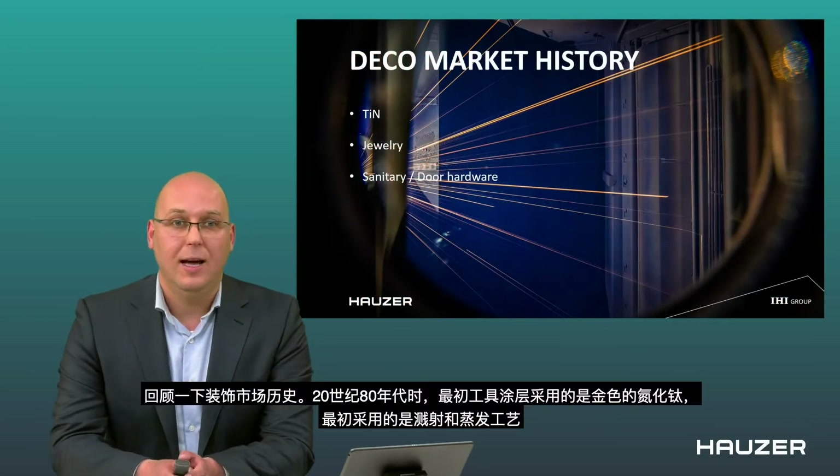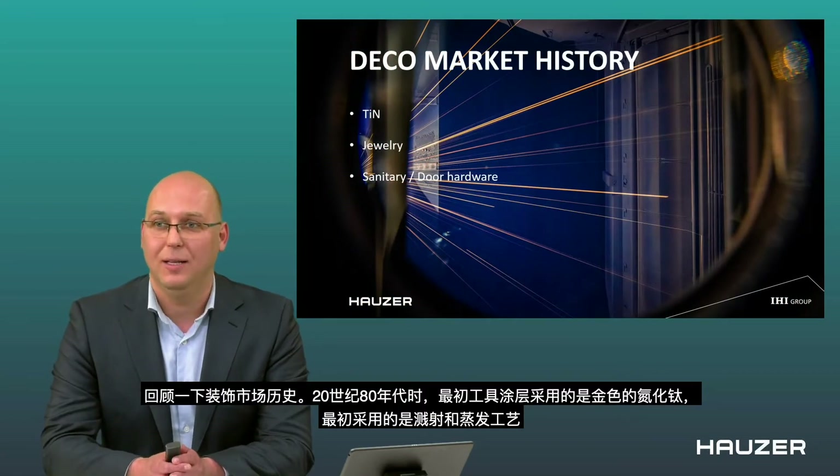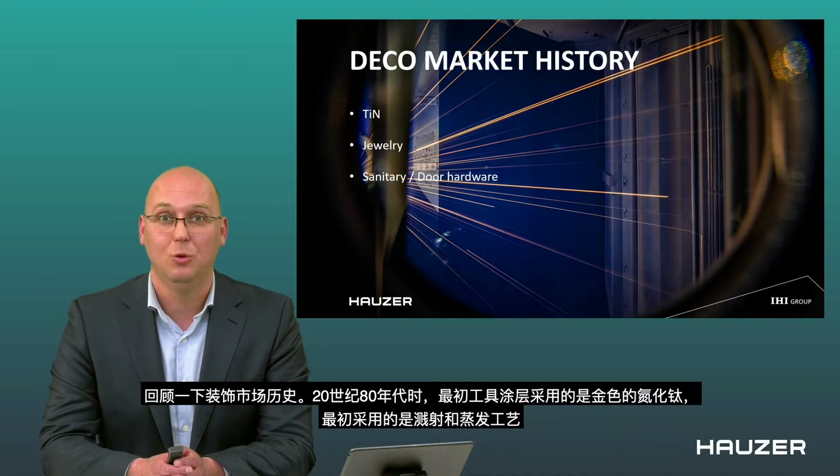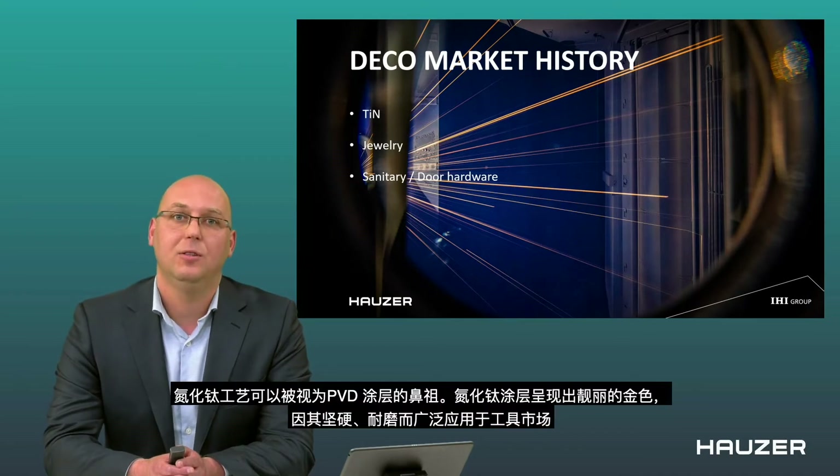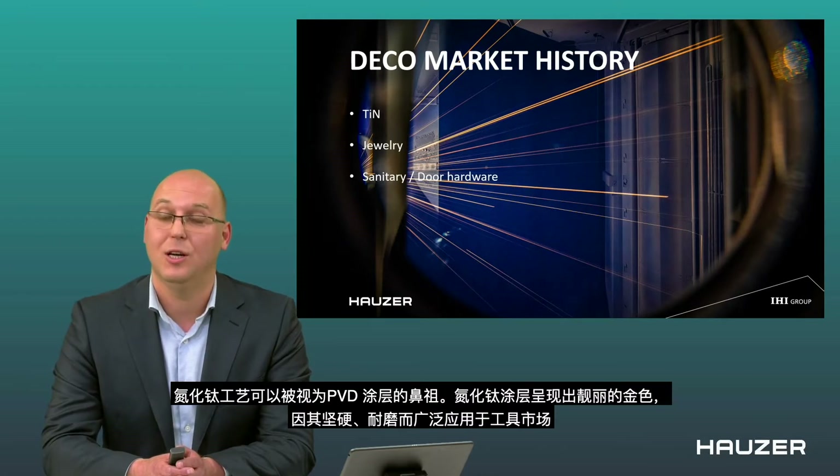Let's go back to the decorative market history, back to the 1980s. Titanium nitride — a golden color — was used as a tool coating in the beginning, created especially by sputtering and evaporation. Titanium nitride was the mother of all PVD coatings. It has a nice golden look, and it was hard and wear resistant, which is why it was used for tooling.